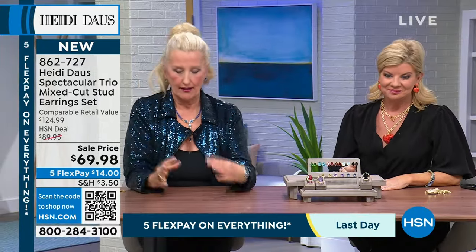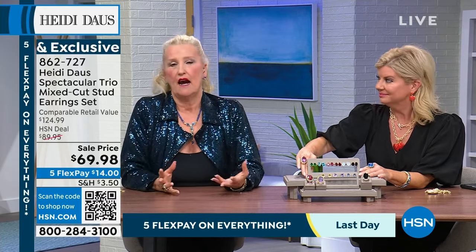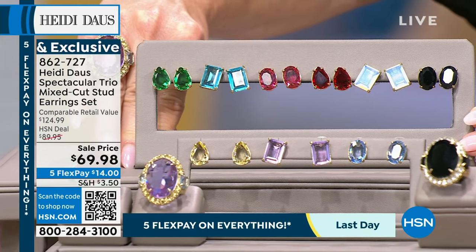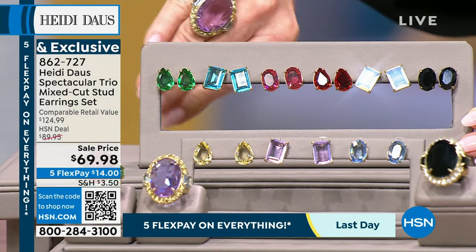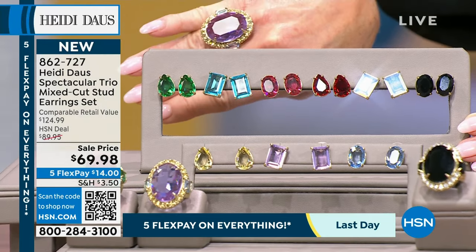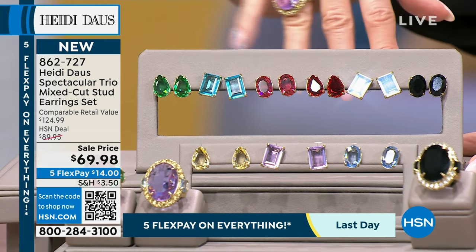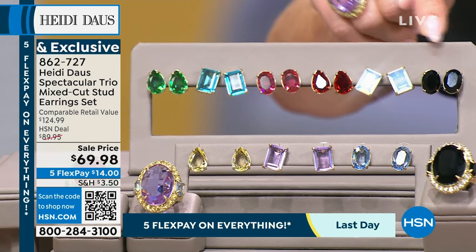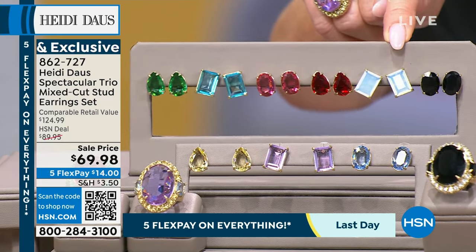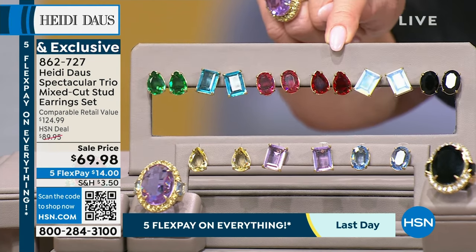It makes a great presentation. If you have a friend who loves color and loves jewelry, what a great way to introduce her. If you order the jet black, you get that beautiful white opal and gorgeous ruby red in the set — they're all stunning together.